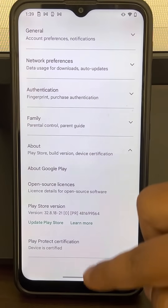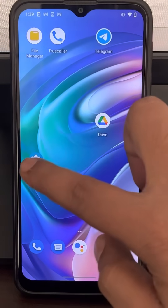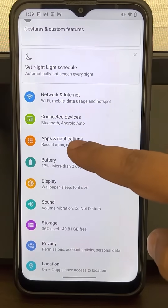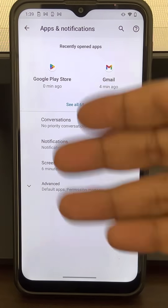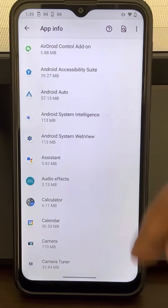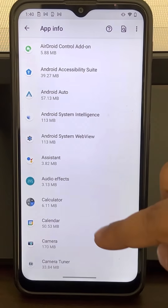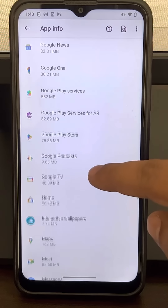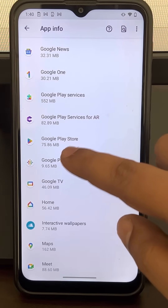If this is not fixed, there is one more thing you can do. Go to Settings on your Android and tap on Apps and Notifications, or Apps, to go to the apps list. It may differ from phone to phone, so just go to your apps list and locate Google Play Store, then tap on it.